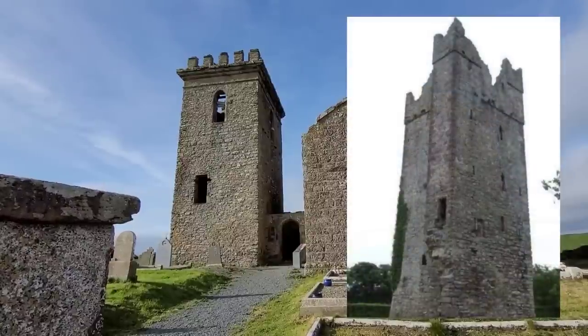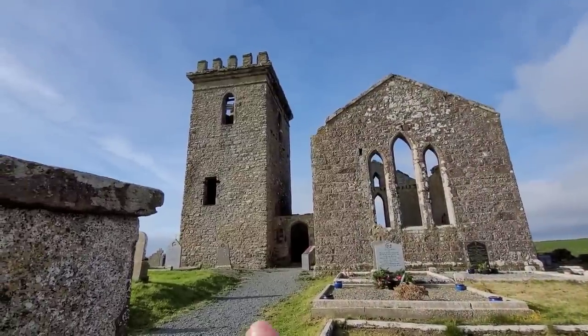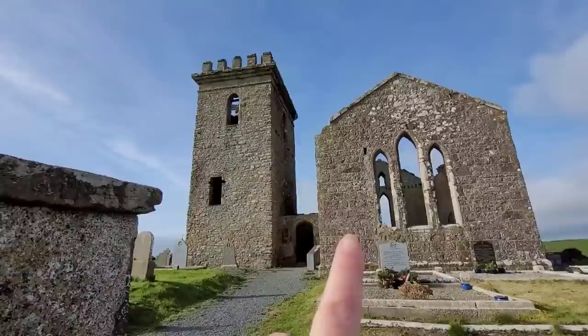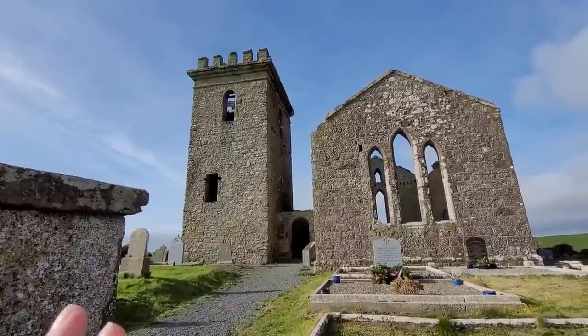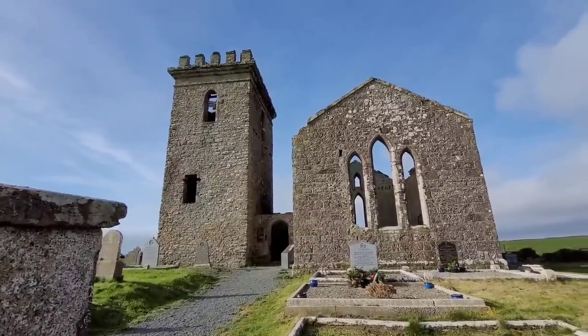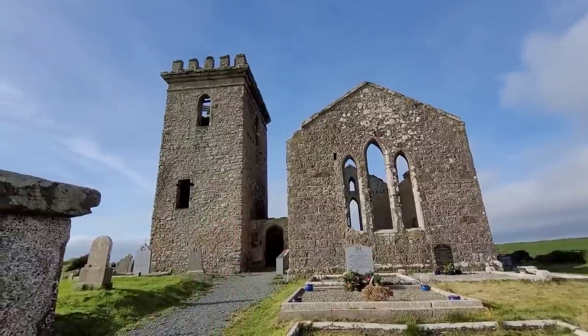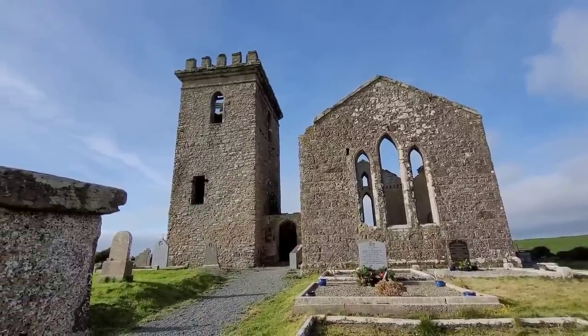We are here to look at this but also the church. The church came in the early 1800s, so very, very interesting. We'll read some headstones as well, and hopefully we'll be able to climb up in here and I'll give you some more information then as well.